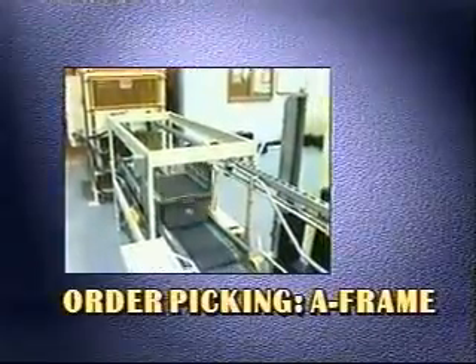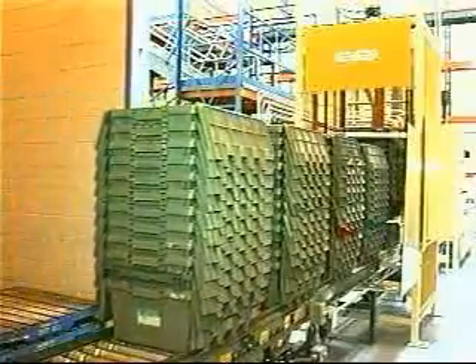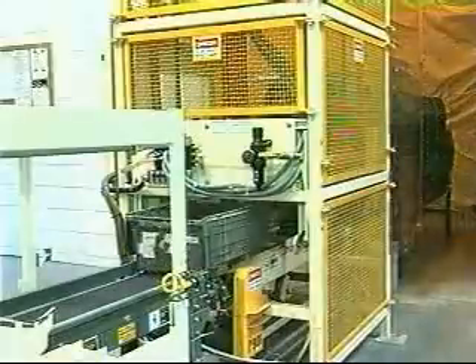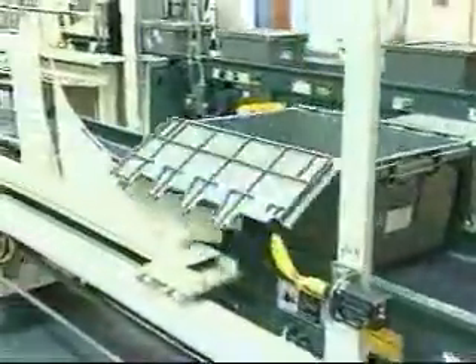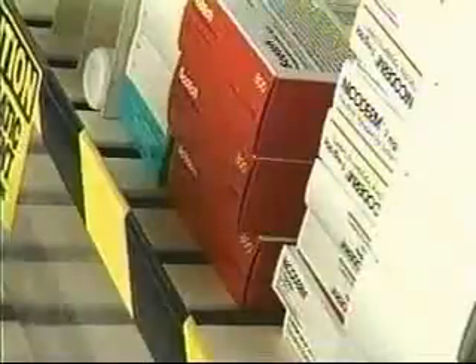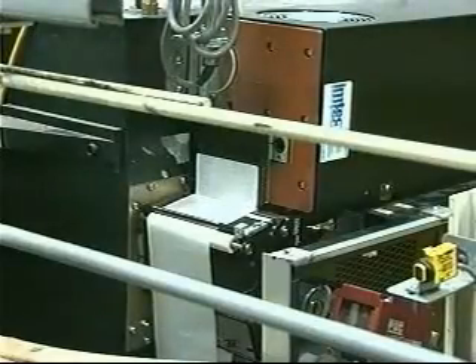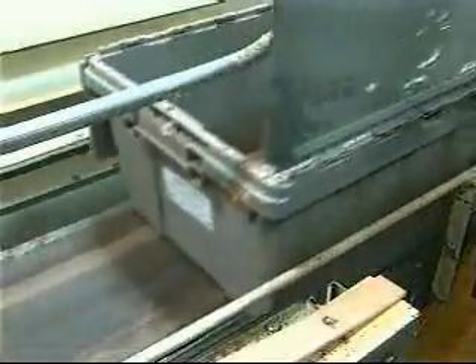A-Frame order processing begins with stacks of reusable totes that are placed on a conveyor upstream of a destacker. The destacker separates and singulates totes onto an infeed conveyor, which moves them through a lid lifter device that raises the lids for labeling. Meanwhile, the Dispensamatic control system releases and processes orders through the A-Frame. Before an order is transferred to a tote, the DCS prints a label for the store order, which is automatically applied to the top of the lid and scanned just prior to the tote fill station to verify the order.